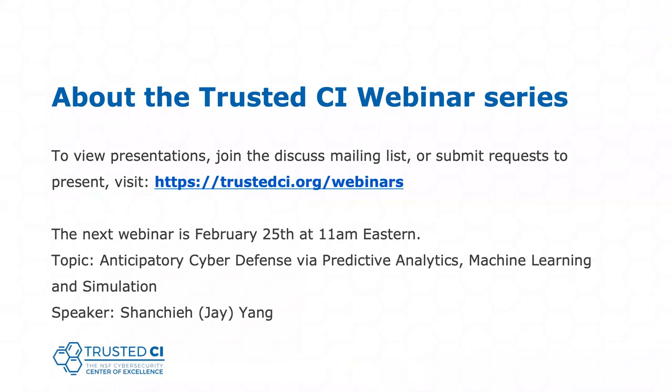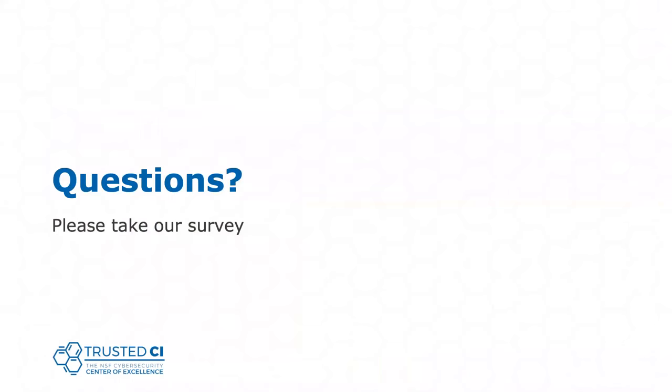Please let us know what you thought of this presentation. If you have any questions about presenting or topics you'd like to hear about, there's a link to our survey in the chat. Our next webinar is February 25th at 11 a.m. Eastern. The topic is anticipatory cyber defense via predictive analytics, machine learning and simulation, and our presenter is Jay Yang.